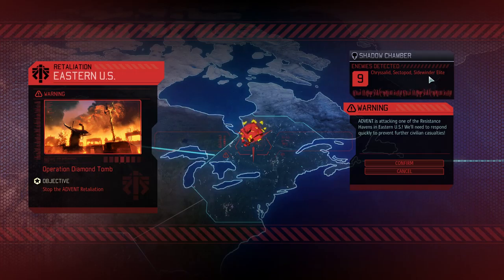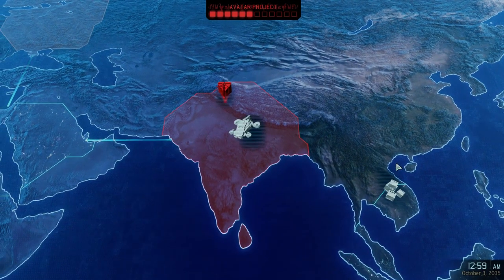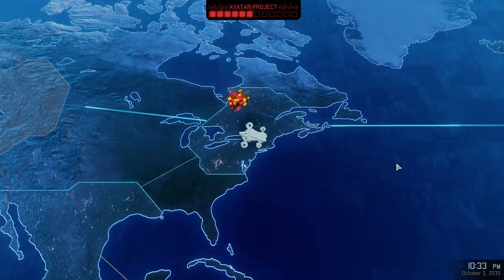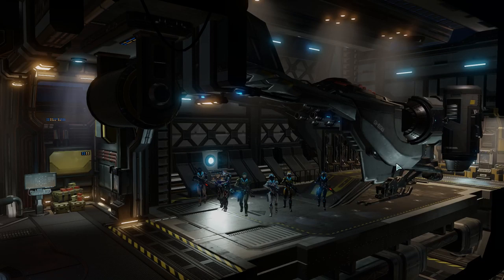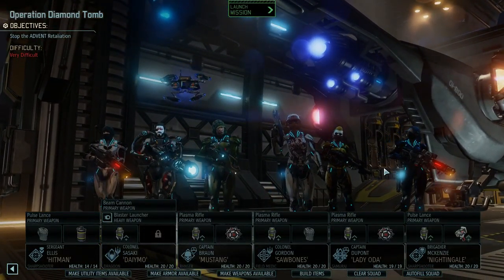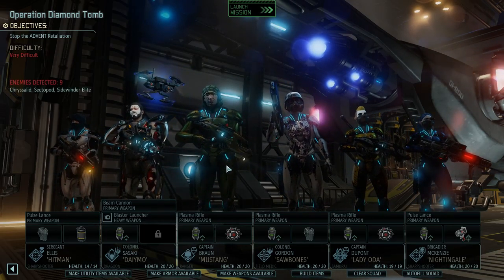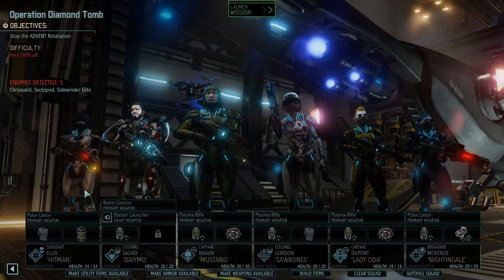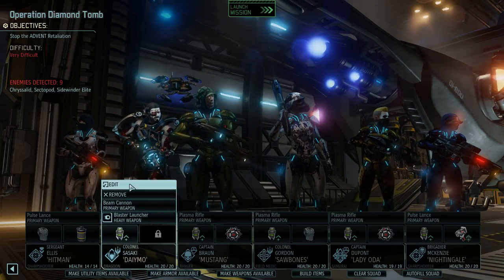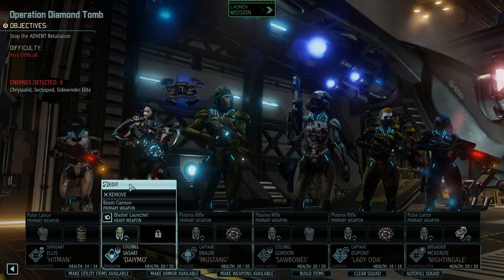Crystallids, sectopods, slidewinder, elite — I like it, let's do it! Mimic. We're gonna run the same crew.